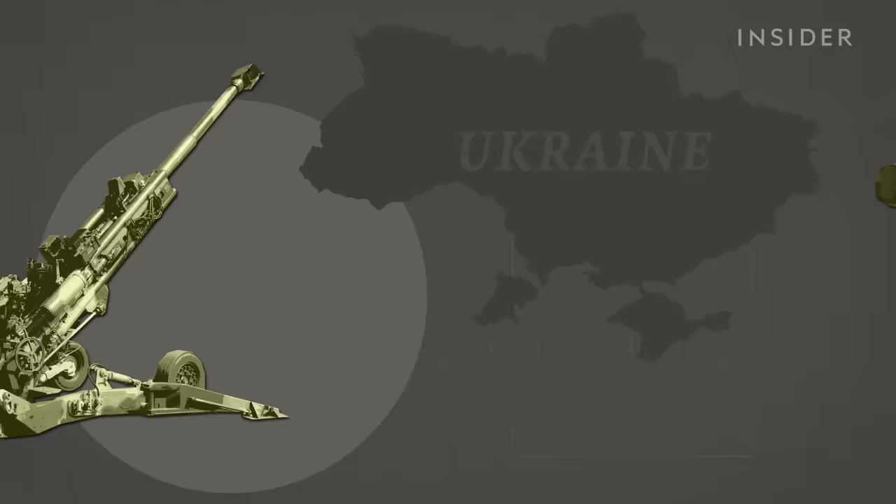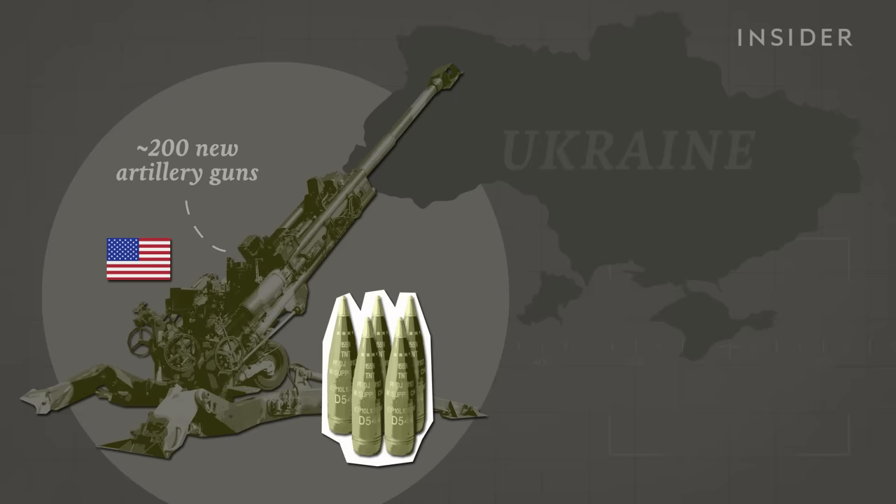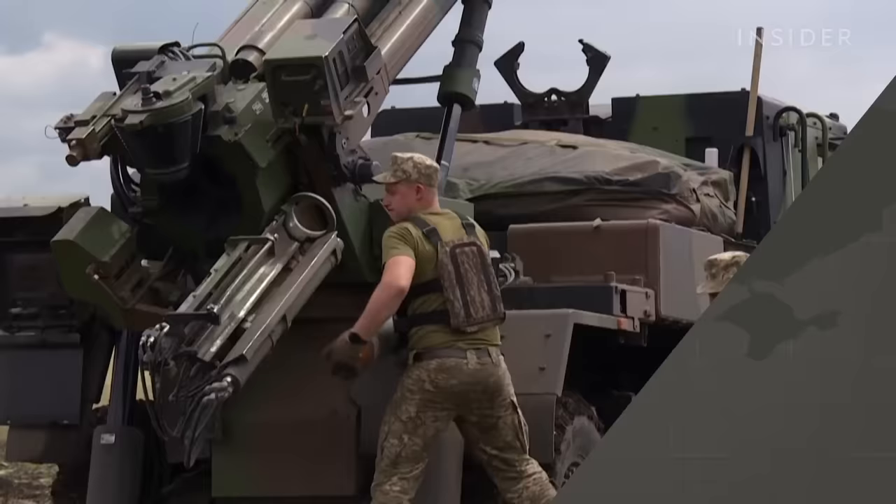The U.S. alone sent Ukraine about 200 artillery guns that required ammo they already had in stock — 155mm rounds. Now they're one of Ukraine's most critical weapons.